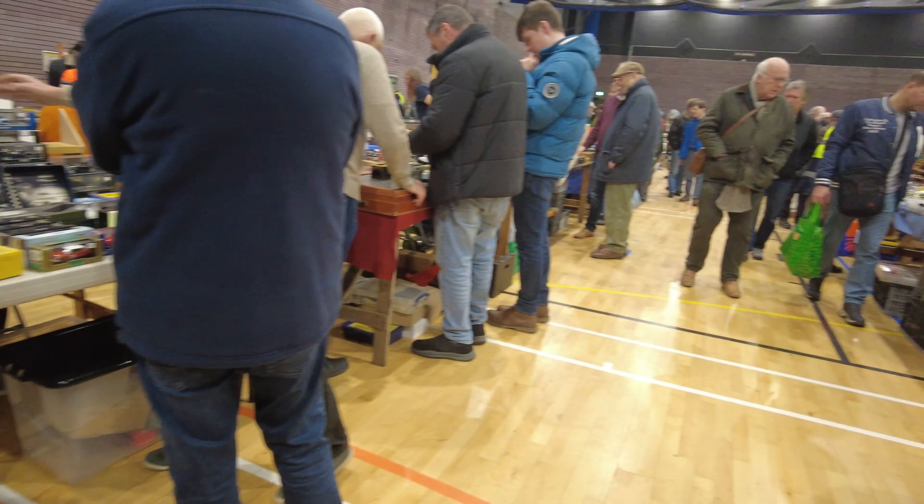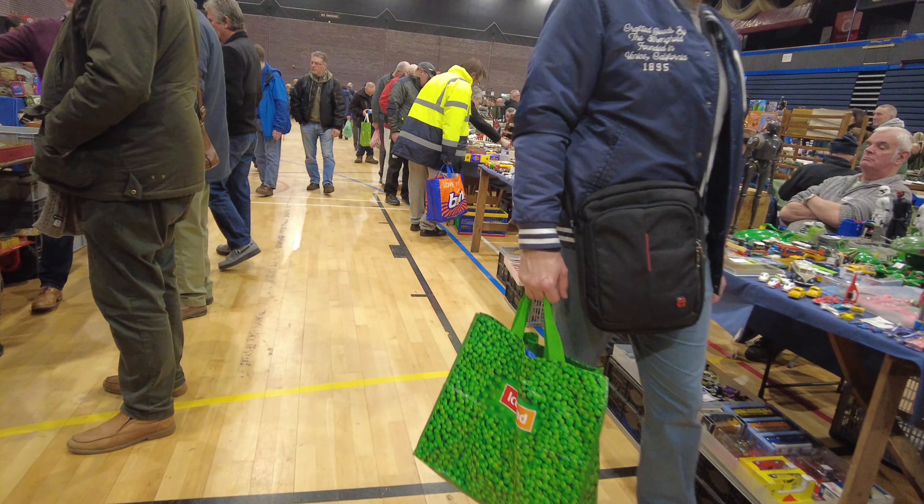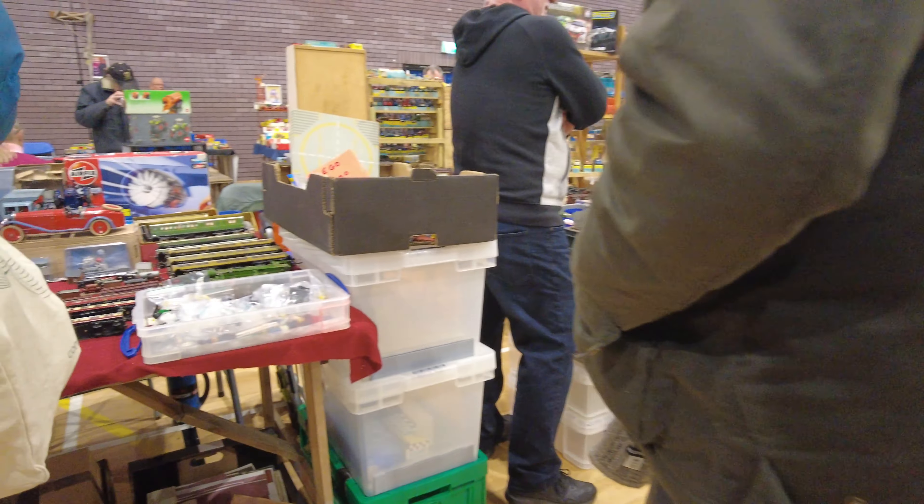Hi everyone, welcome to Dutchy's Shelf. Back here in Brentwood for the J&J Collectors Fair, January 2024. Only seems like a few weeks since the last toy fair but I thought I'd come back and have a look. Let me just have a look in here.